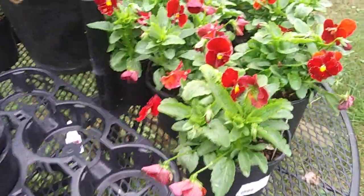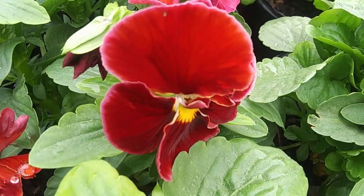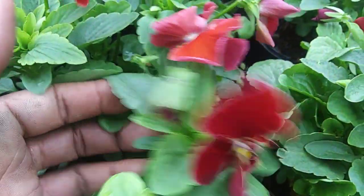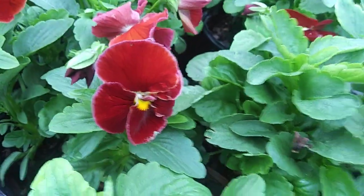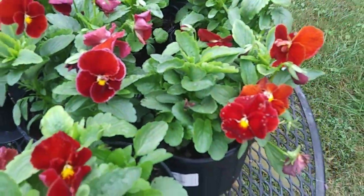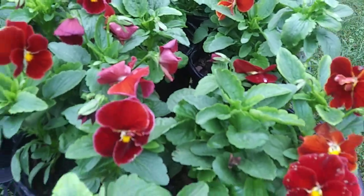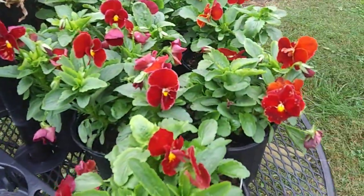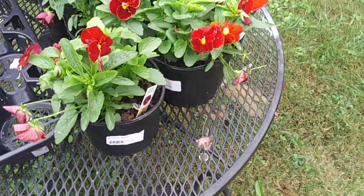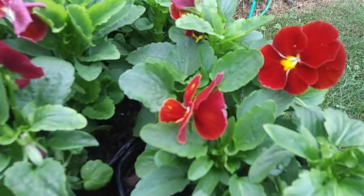We have the red mum with the yellow center. This red is really popular at a couple of our properties — we use these because of the holidays, with the red and white, and they really do great. One of the properties really likes using white and then they have different areas with clusters of red.